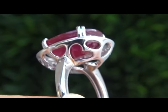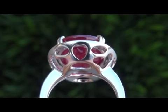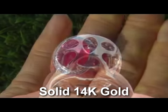The ring weighs a heavy, strong, and sturdy 7.8 grams total, solid 14 carat gold, and a ladies size 7.